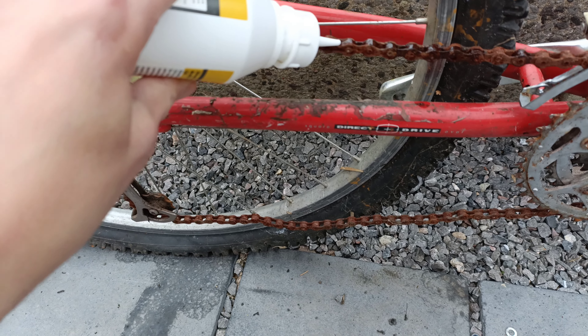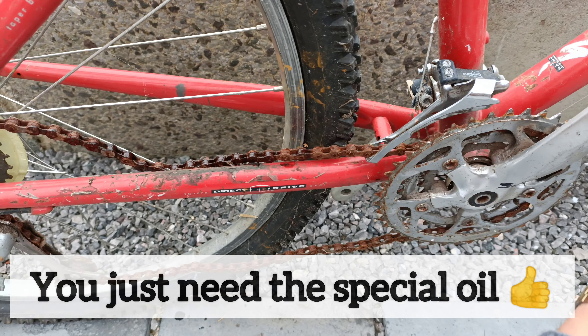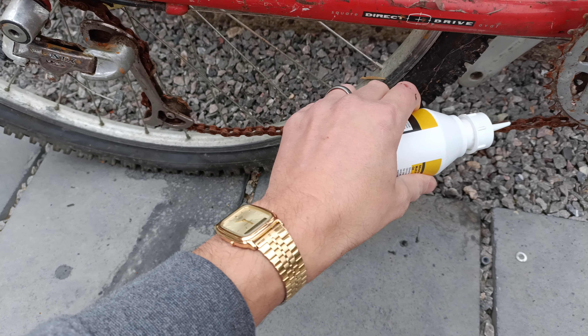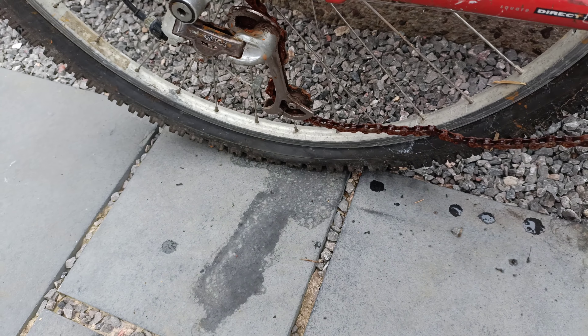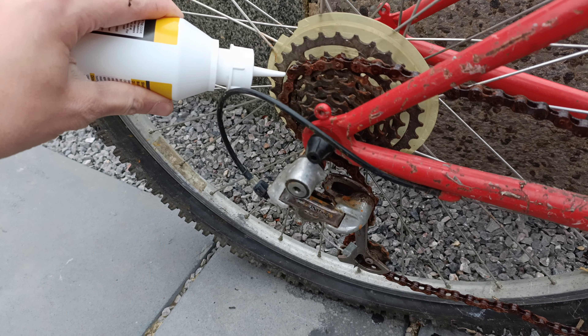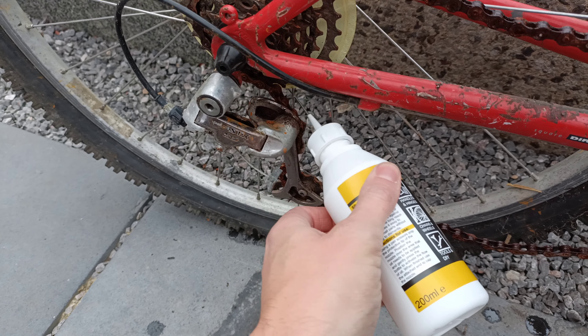I reckon this chain is totally saveable with this special two-pound oil from the local DIY shop. Smudge a bit of that on there, it'll be fine. We need some on the bottom section as well.